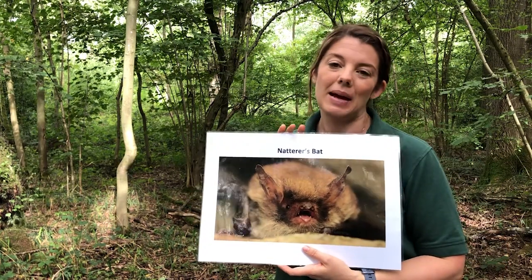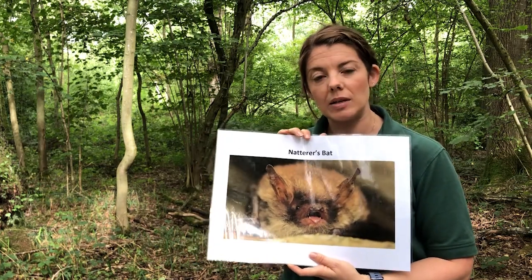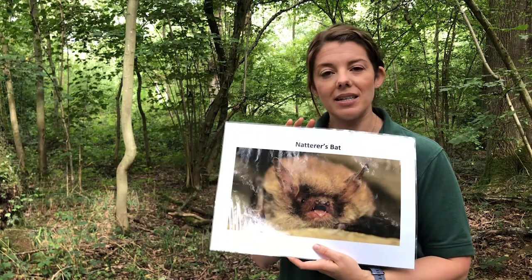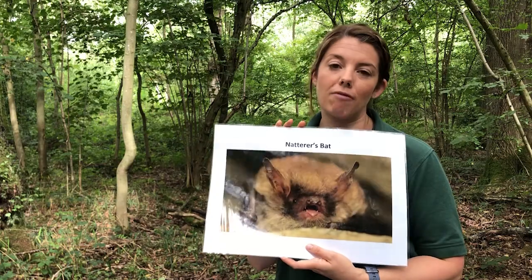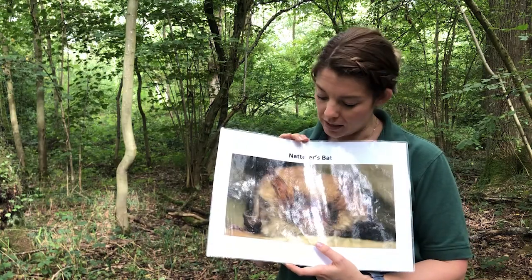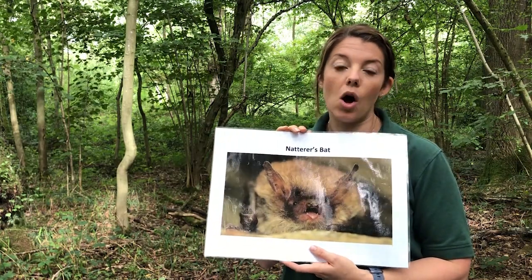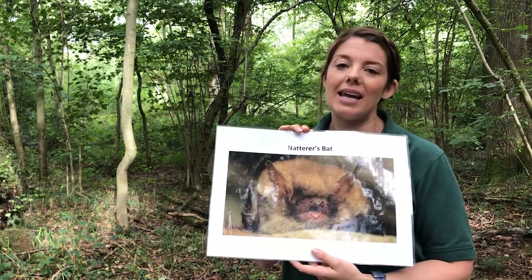The last bat I'd like to show you is the Natterer's bat, which is a widespread but scarce species across the UK. It likes to feed down low amongst the trees and will take prey directly from the foliage itself. It's fairly light in colour with light brown fur, and they like to roost in old buildings including churches and castles, but rarely in houses.